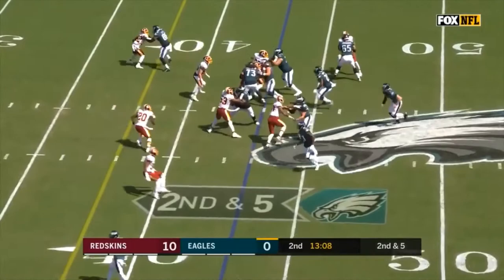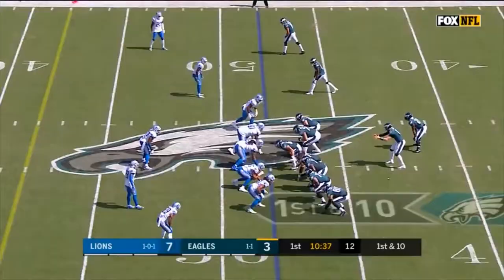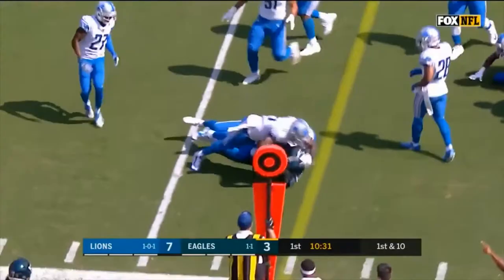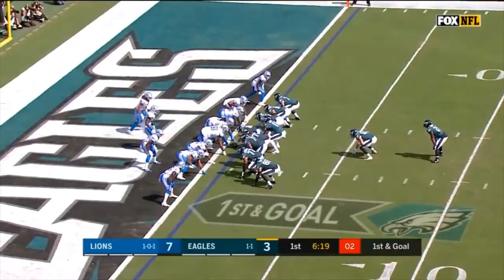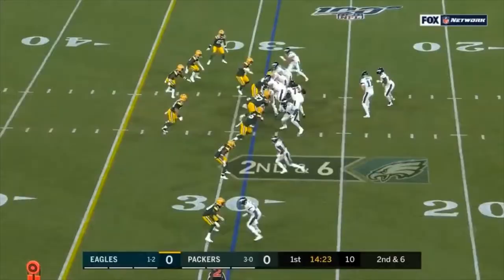Howard gets it again, this time on the carry, and he pulls his way forward for a first down. Here's Jordan Howard again — good hole — Jordan Howard with a first down, having played every snap in the loss to Atlanta. Howard runs right through the play, and his first touchdown of the drive.